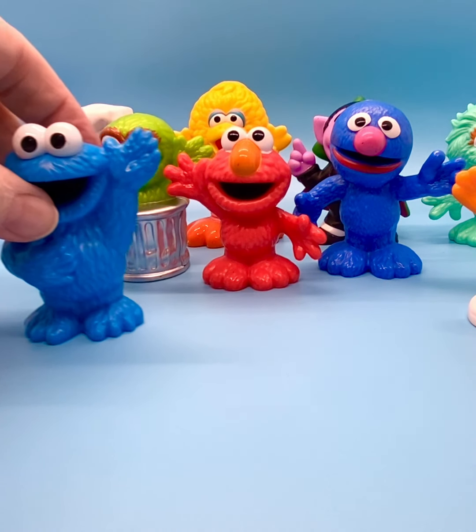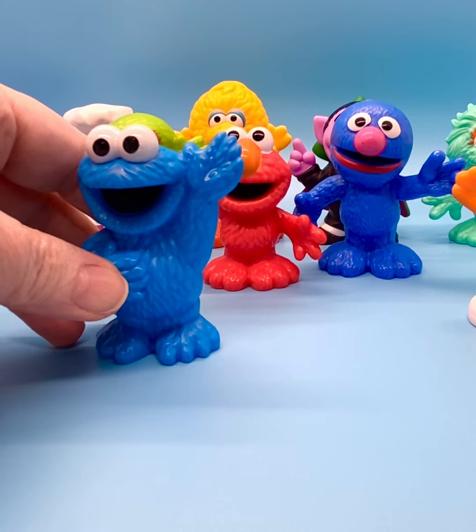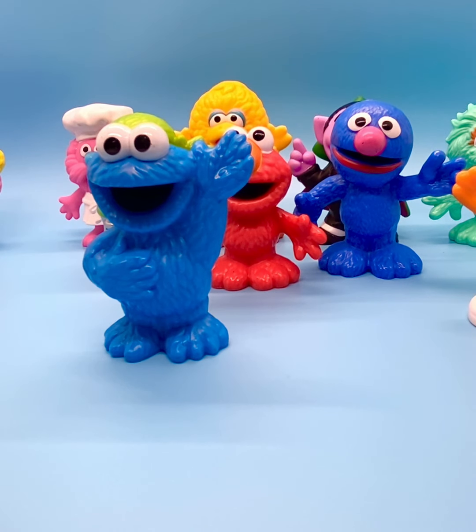Next, we've got Cookie Monster over here. He just couldn't get enough cookies. I'm surprised that his character doesn't come with a cookie in his hand. He's blue with big white bulging eyes, and Cookie Monster debuted in 1969 as well.